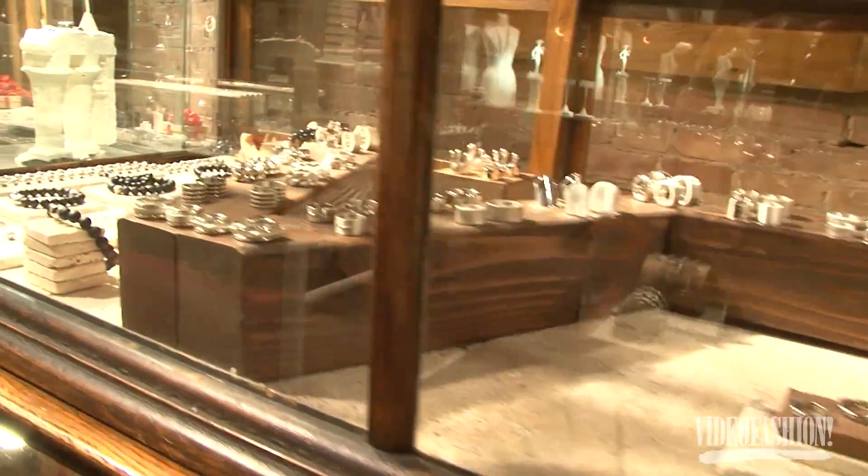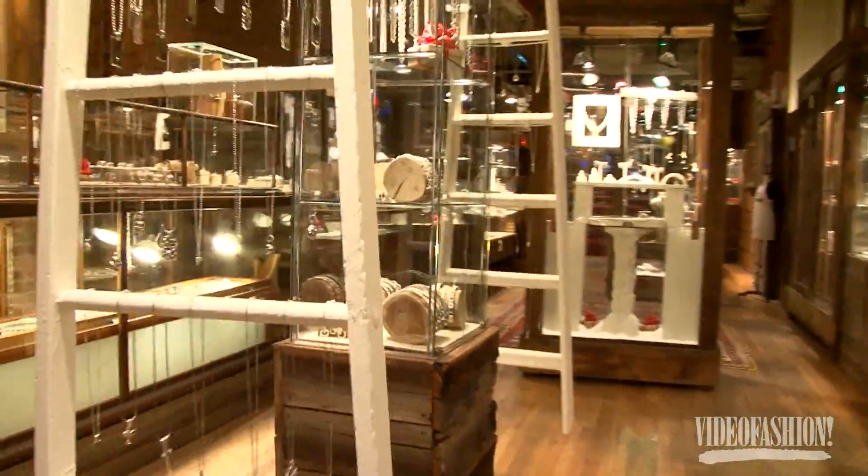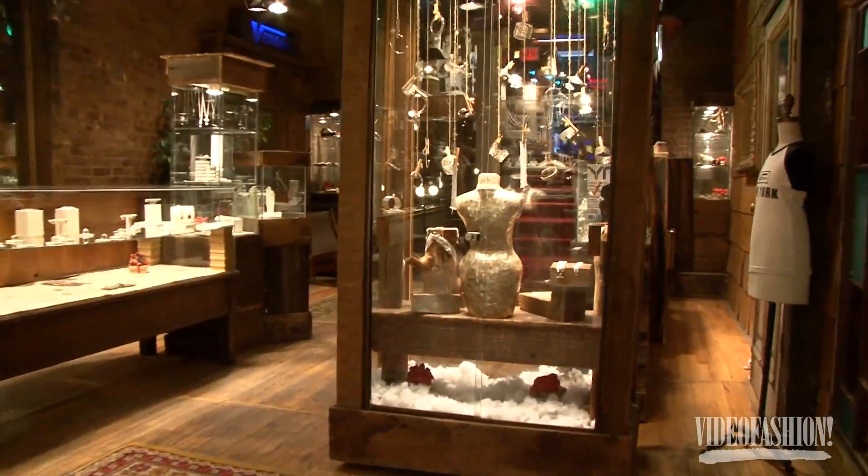I decided to move to Soho, which was a big step for me. I built my own stores with my own hands. I find the old wood and the antique pieces and I put things together.